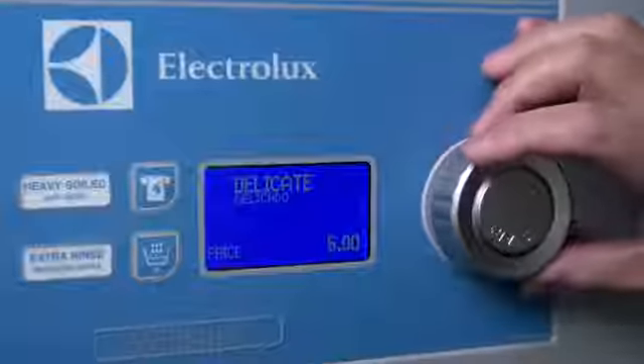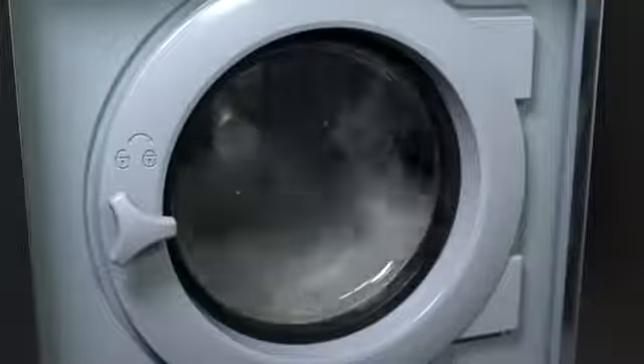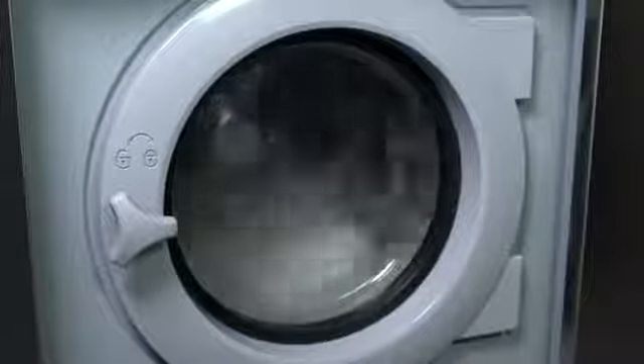With the Sanitizing Rinse feature, customers have the ability to sanitize the drum prior to washing their personal laundry. This one feature gives them real peace of mind. They value it tremendously and it can make the difference between a customer choosing your laundry over another.